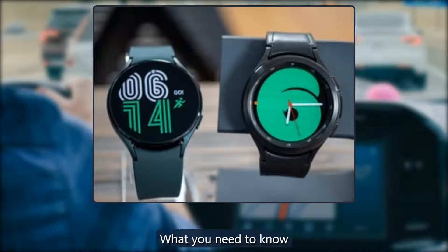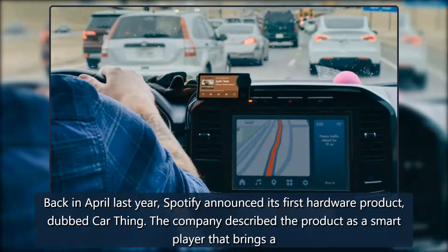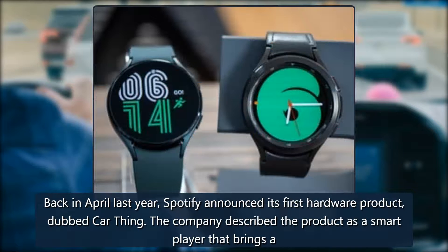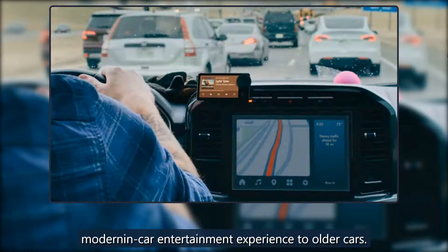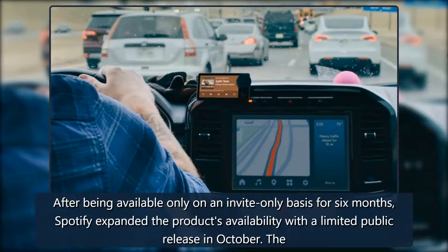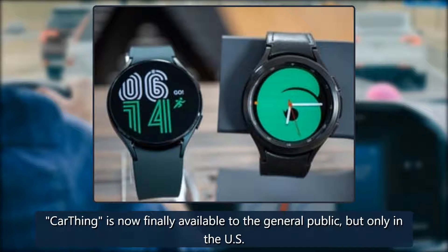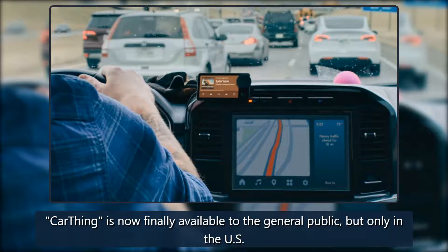Back in April last year, Spotify announced its first hardware product dubbed Car Thing. The company described the product as a smart player that brings a modern in-car entertainment experience to older cars. After being available only on an invite-only basis for six months, Spotify expanded the product's availability with a limited public release in October. The Car Thing is now finally available to the general public, but only in the US.